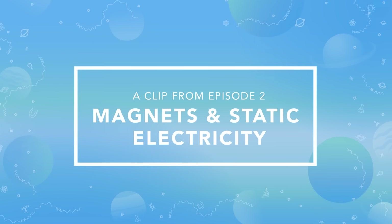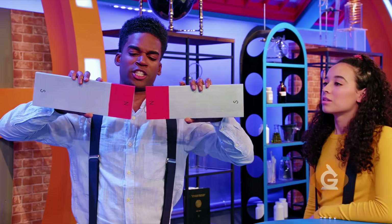What are you doing? I'm trying to push two of the same poles together. Feel the force. That, my friend, are two magnets repelling.